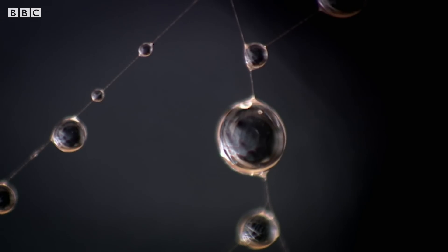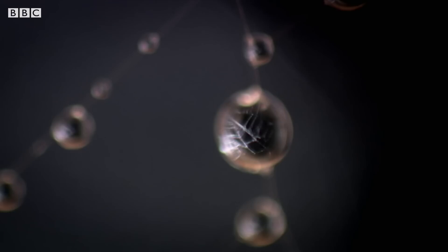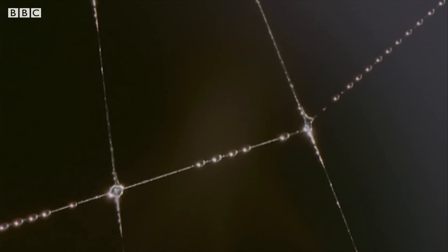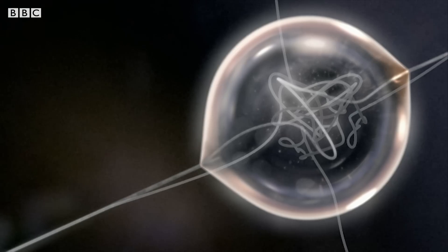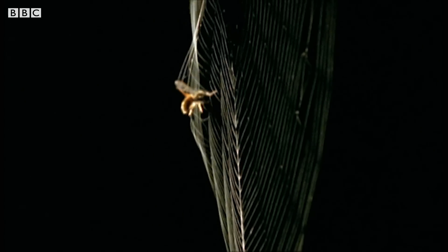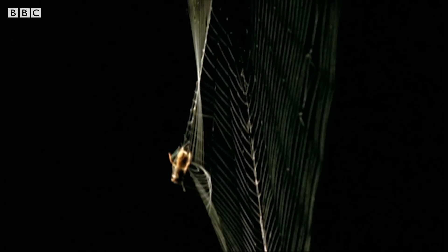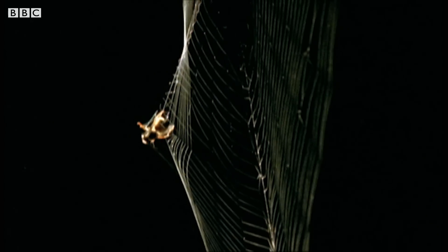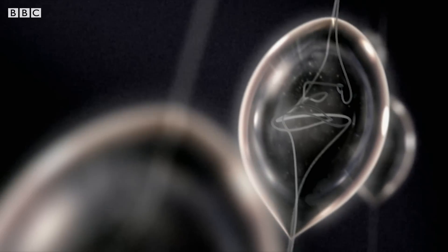And that secret lies in the water droplets at every junction. Inside each droplet, strands of web are tightly curled. Scientists believe that when a fly slams into it, these strands unravel, allowing the web to flex and stretch — without breaking.